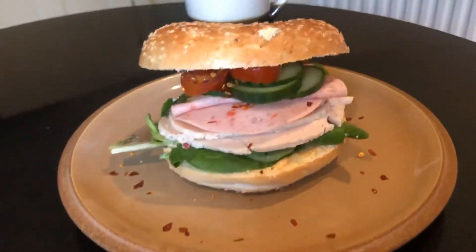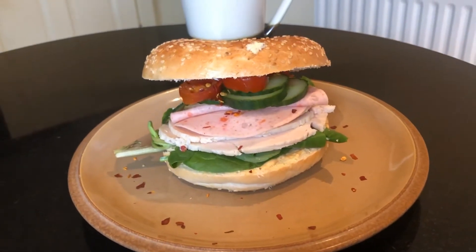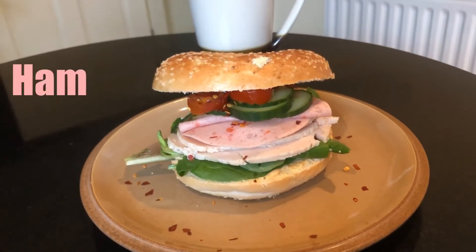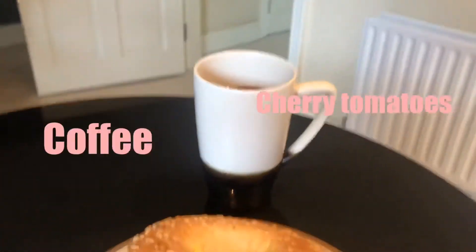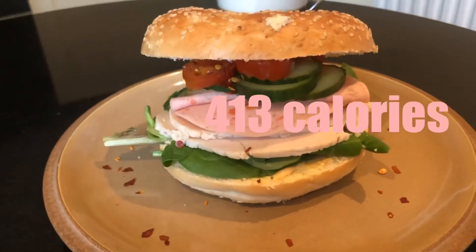Today what I've used is spinach, two or three slices of turkey, two slices of ham, cucumber, cherry tomatoes, and then my coffee. And all in all, this comes to 413 calories.